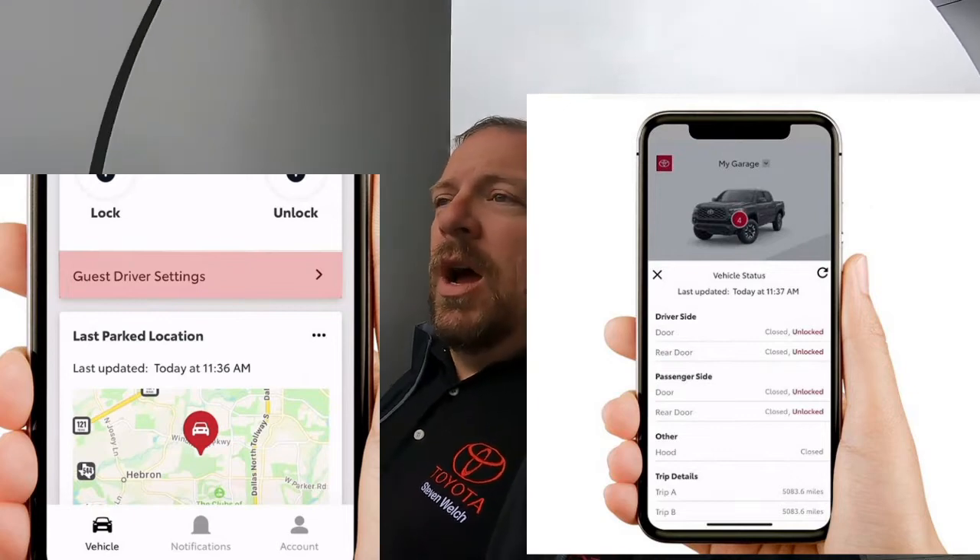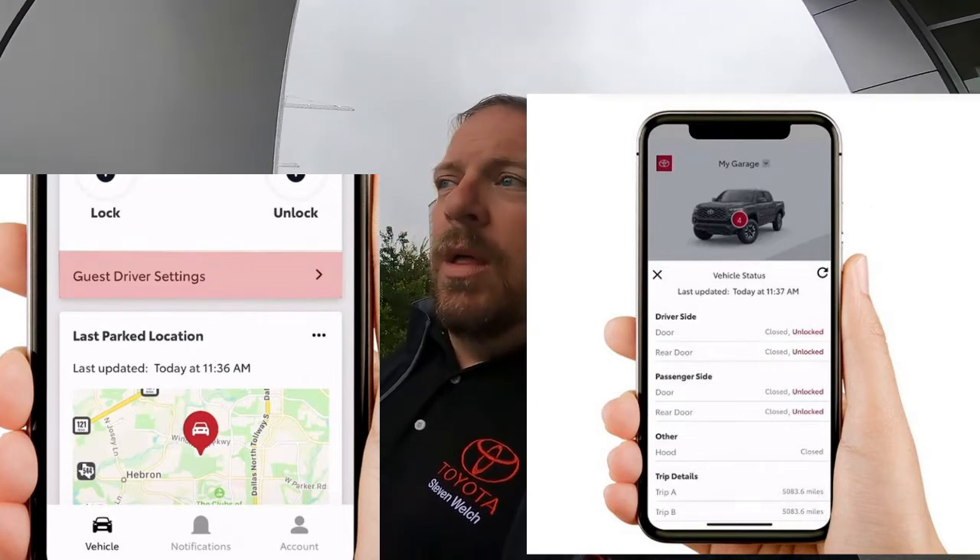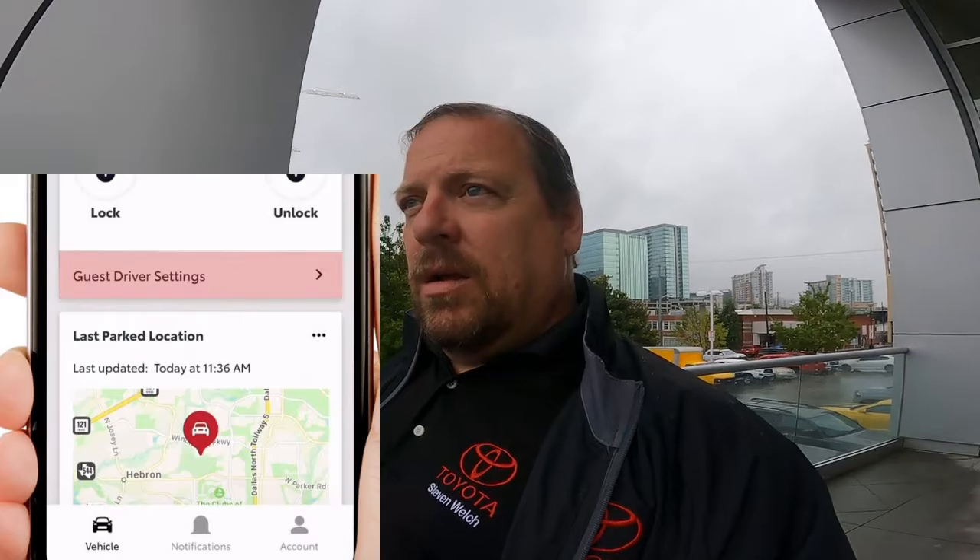There are a lot of you guys that have the remote connect system. Remote connect is where you can start and stop your car from your phone, you can lock and unlock your car, you can find out where you parked — there's just a lot of things you can do. One of the main questions I get is: what if it doesn't start my car? Why can't I start my car even though I'm signed up, I've got everything right, I've started it before, but right now it's not starting?